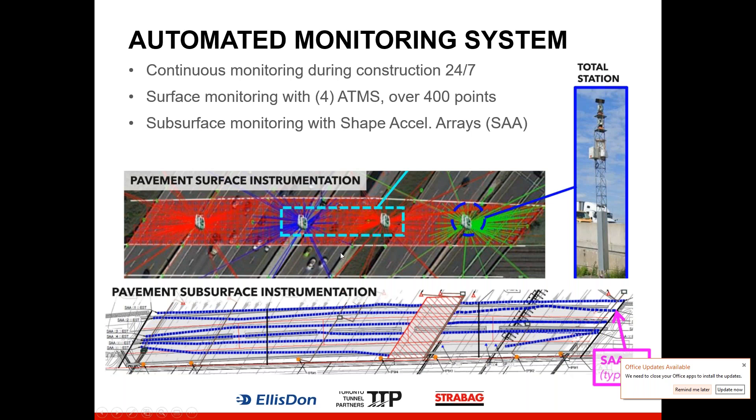As part of our contract, we had to perform continuous monitoring of the highway surface and subsurface for the entire duration of the project. We developed an automated monitoring system consisting of automated total stations that monitored the highway surface — four towers constantly measuring over 400 points on the highway surface. At the subsurface, we used shape arrays installed inside conduits drilled under the highway using horizontal directional drilling. The shape arrays measured the deformation of the subsurface below the highway pavement and produced a profile of that deformed surface.